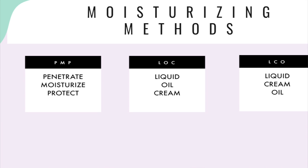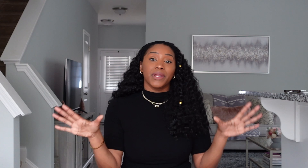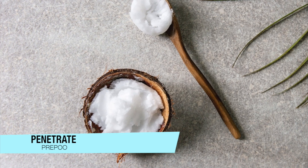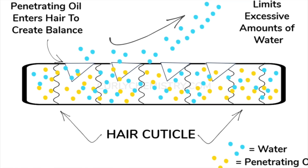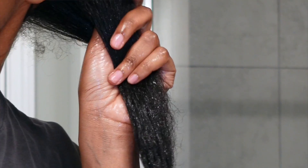The first method is the PMP method, which is actually a method I created a few years ago — it has been a game changer for me and so many others. PMP stands for Penetrate, Moisturize, Protect. The Penetrate piece comes from using penetrating oils on your wash day when you pre-poo, because when you do this you help reduce open cuticles that can lead to moisture loss and help strengthen the integrity of the cuticles. Coconut oil, babassu oil, batana oil, and mango butter are just a few examples.